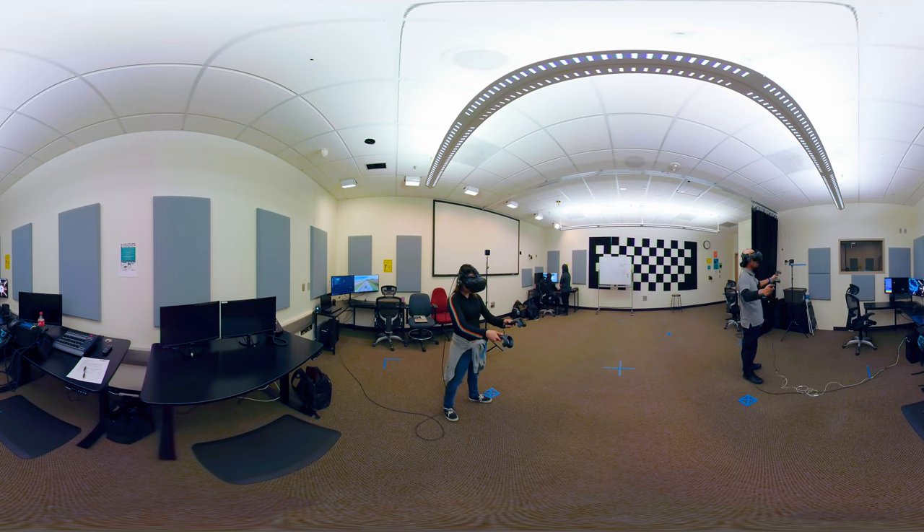The virtual reality development center supports immersive virtual reality and augmented reality development and testing.